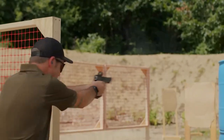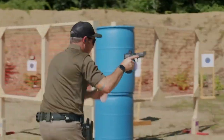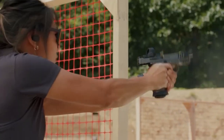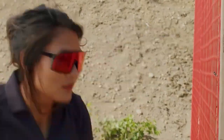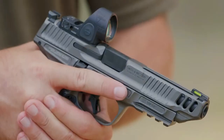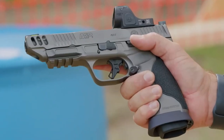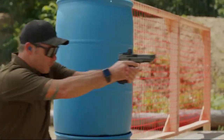Self-defense has moved to the forefront of Americans' minds, and scores have clamored after concealed carry guns like no other time in recent history. The argument as to the best handgun for carrying and the cartridge to go with it has lit up the internet since Al Gore invented it, and it's not likely to be settled soon.